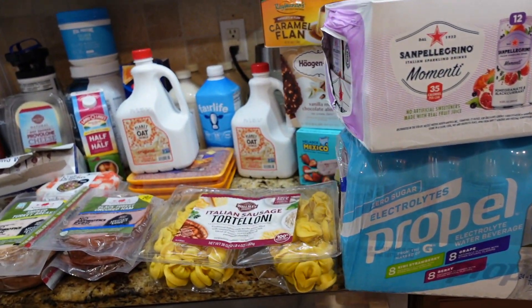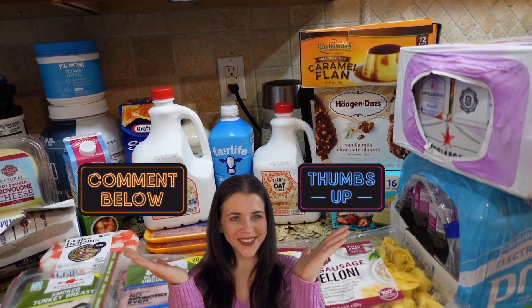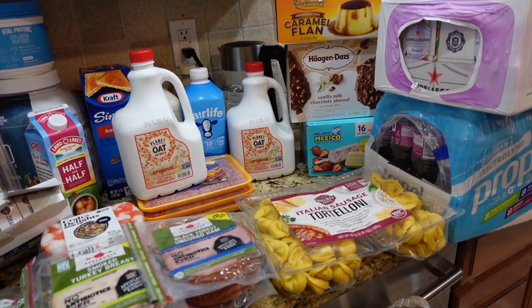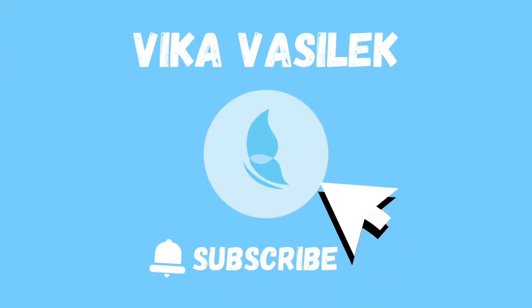I think that's all I got at BJ's. Let me know if you shop at BJ's — what's your favorite item and what's your least favorite item? Let me know in the comments. Thanks for watching, see you next time.